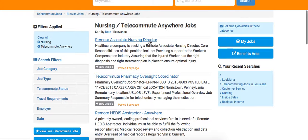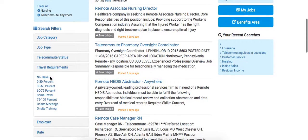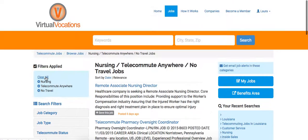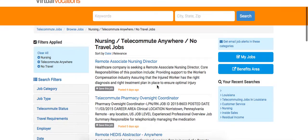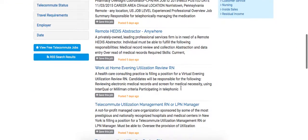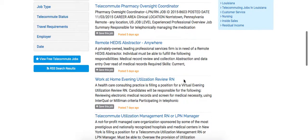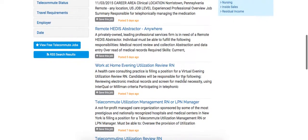Now again, this does not mean you don't have to travel — it just means you can live anywhere in the United States. If you don't want to travel, let's go down here and select no travel to apply that filter as well. Now the positions that come up will be for nursing jobs where you can work from anywhere in the United States and you do not have to travel.